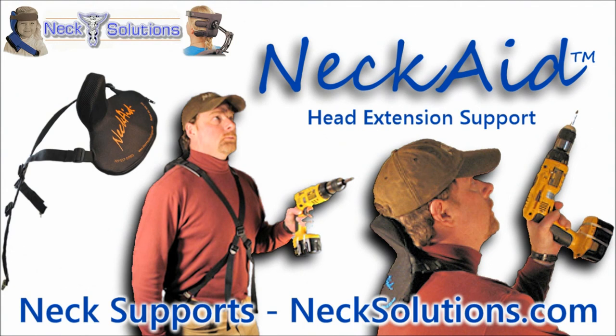The Neck Aid can help reduce the risk of prolonged neck extension injuries, improve worker safety, health, and comfort, increase job performance and productivity, while reducing lost work days and thereby reducing workers' compensation costs. Please visit necksolutions.com for ordering and more information.